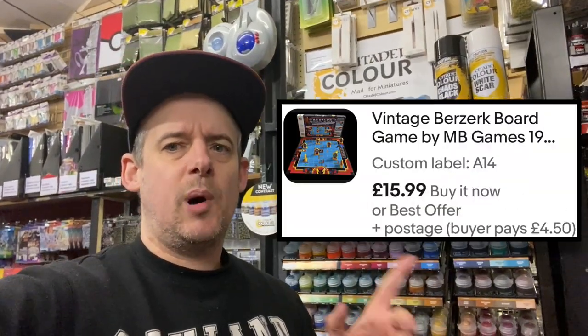First job of the day is to get a couple of items listed. I've decided to list the Mr Blobby plush and the Berserk game I got at the charity shop yesterday. Those two items are done — listed and popped in their SKU.